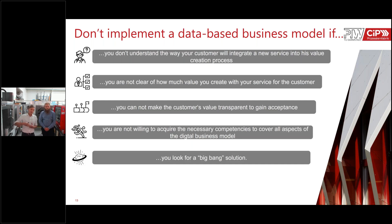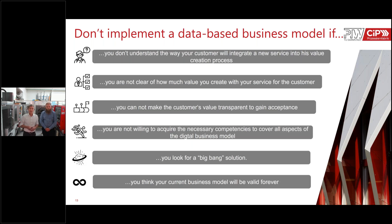Last but not least, don't do it if you think your current business model will be valid for the next 20 years — because it will change. It may change tomorrow, it may change in two years, but it will change. You have a new solution that will create new business for you at hand, if you start not with a big bang but with a smaller cooperation — maybe with a university institute or another partner. Thanks a lot.